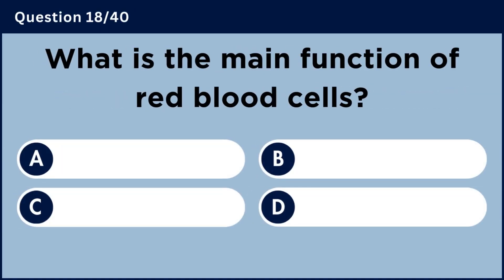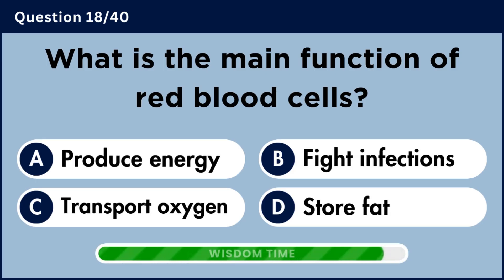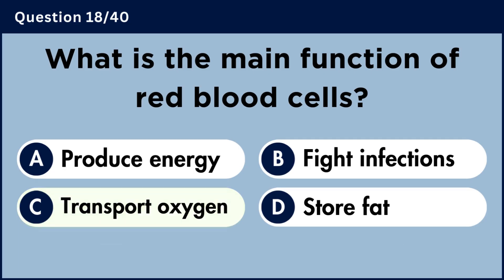What is the main function of red blood cells? Answer C: Transport oxygen.